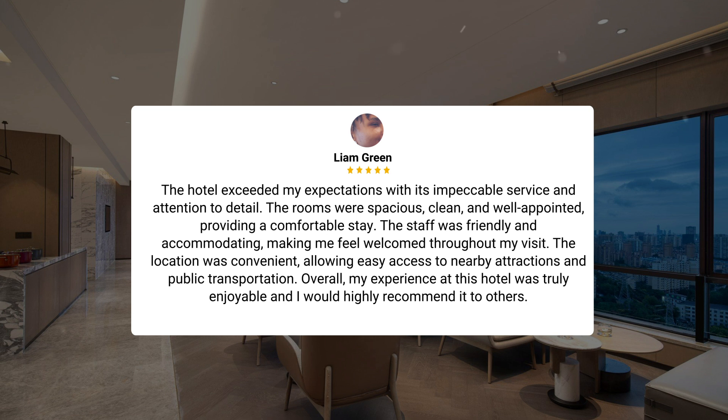The hotel exceeded my expectations with its impeccable service and attention to detail. The rooms were spacious, clean, and well-appointed, providing a comfortable stay. The staff was friendly and accommodating, making me feel welcomed throughout my visit. The location was convenient, allowing easy access to nearby attractions and public transportation. Overall, my experience at this hotel was truly enjoyable, and I would highly recommend it to others.